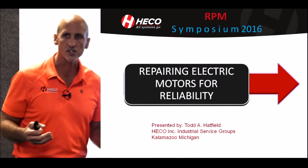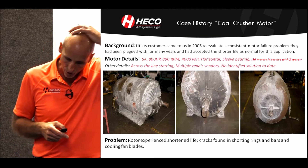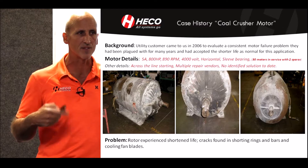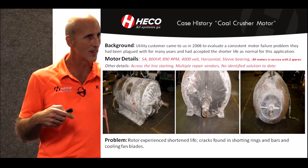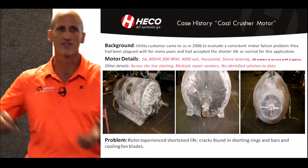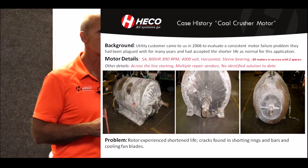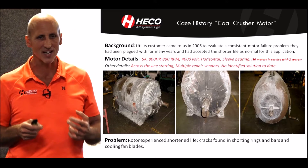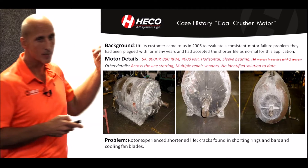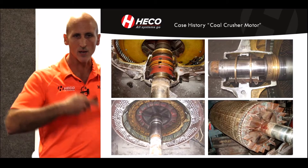Most of the time we're able to do that with the existing motor. This utility came to us back in 2006, and they said they'd been having repetitive failures over a period of many years, and the different repair vendors weren't solving the problem. They were repairing the motor, but repetitively the motor kept failing. So they sent it to us. I love those challenges because there's always an answer — if you dig in deep enough, there's an answer why that's happening. This motor was 800 horsepower, 900 RPM, 4000 volt. They had 30 of these in operation and two spares, and they were getting repetitive failures.